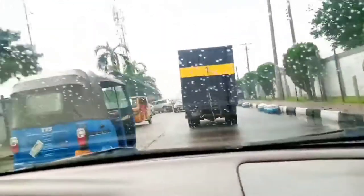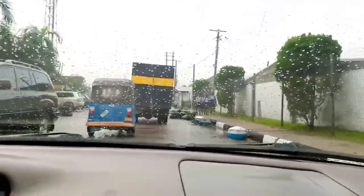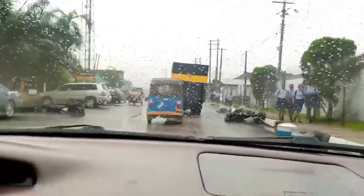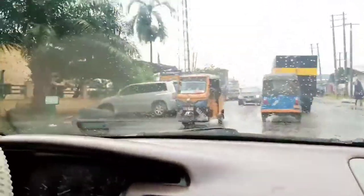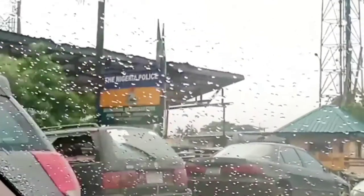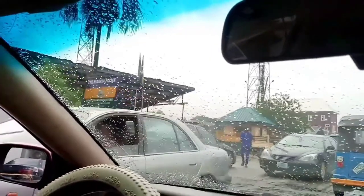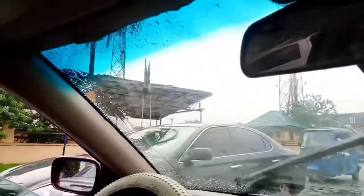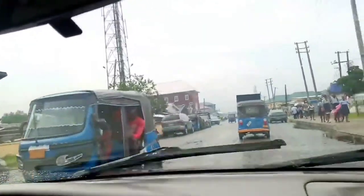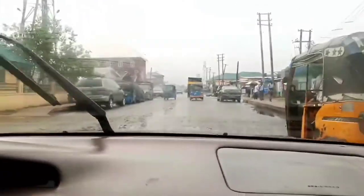This is the police station and it is called Amadi-Ama Police Division. I just slowed it down. Every time I see policemen I take this camera down because I don't have the energy to deal with that.